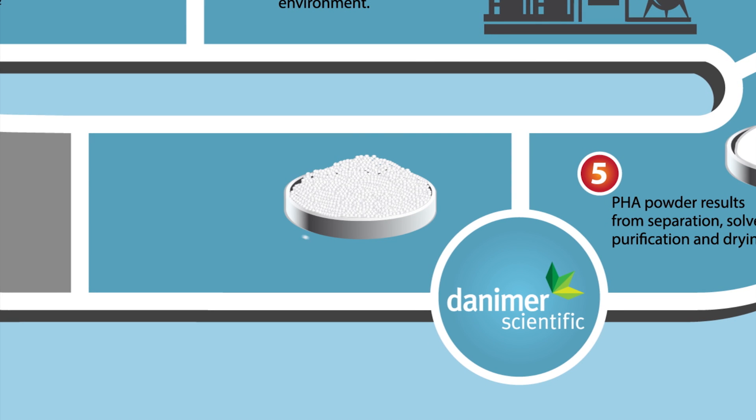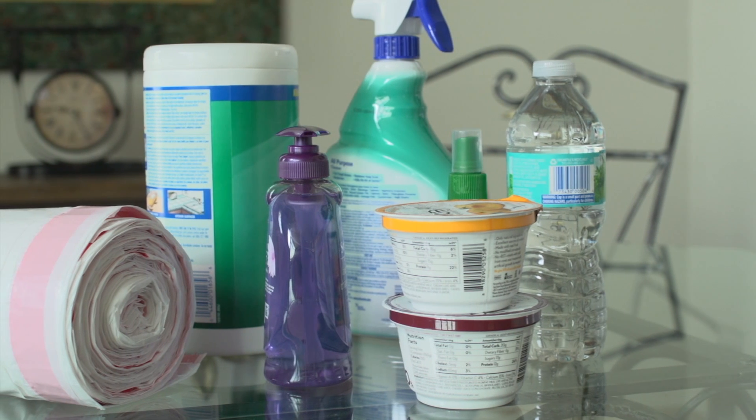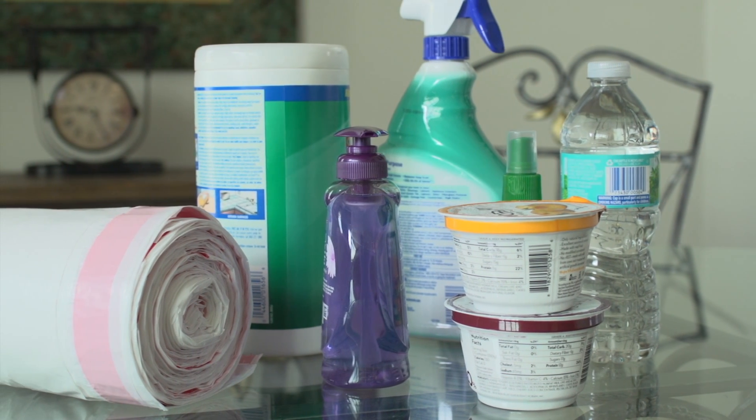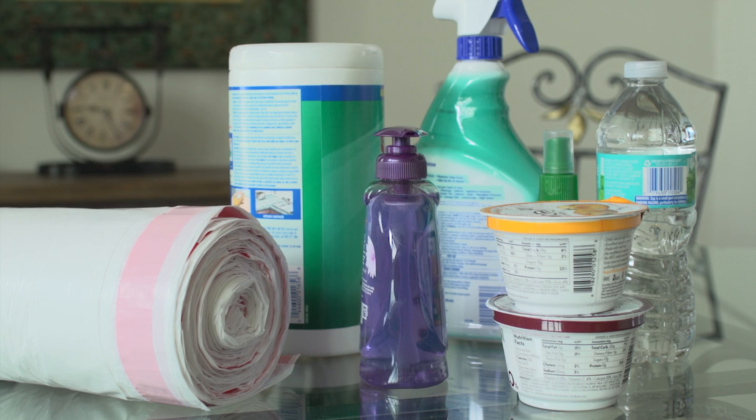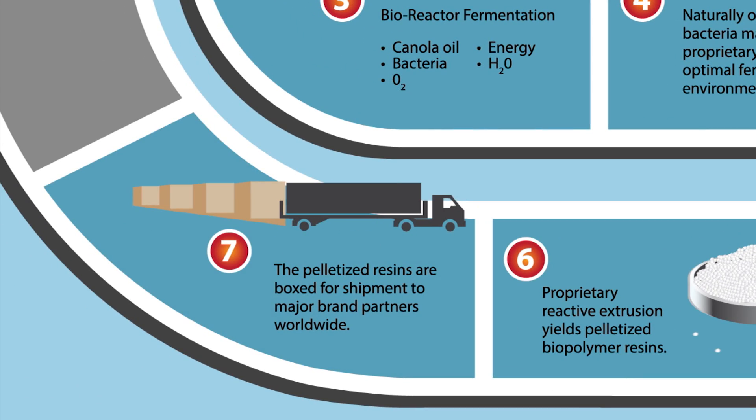Biopolymer PHA resin pellets are created through a proprietary reactive extrusion process at Danimer. Almost anything currently made out of plastic can be made from these PHA resin pellets. The pelletized resins are boxed for shipment to major brand partners worldwide.